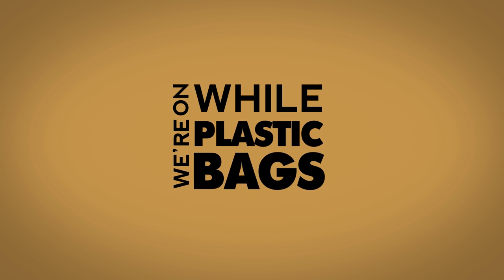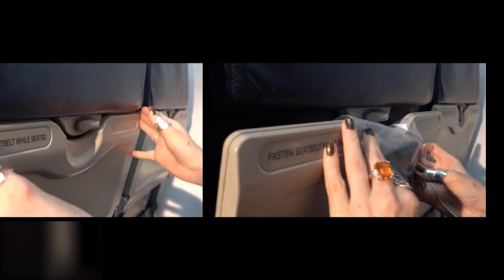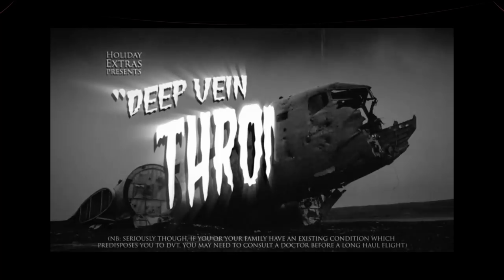While we're on stuff in plastic bags — short-haul flights don't have screens. So pick up an extra liquids bag at security, pop your smartphone inside, poke your headphones through and hang it from the seat in front. Then sit back and enjoy the full seat-back cinematic experience.